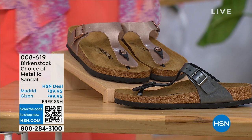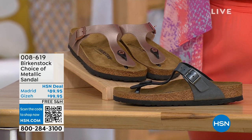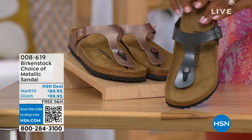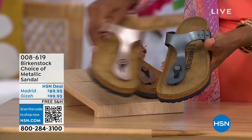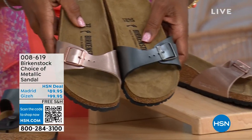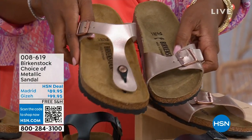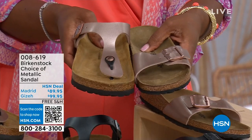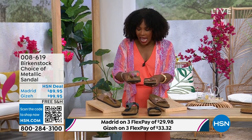Let's move over to our next options — we have a full hour of Birkenstock this afternoon. In these choices you have black metallic or copper metallic, and not only do you have a choice of colors but also styles. This one is called the Giza, which goes between the toes — very popular. And this one is called the Madrid, the original, also available in black metallic or copper metallic.